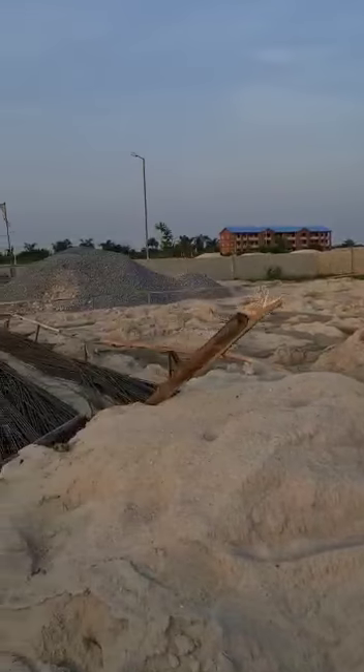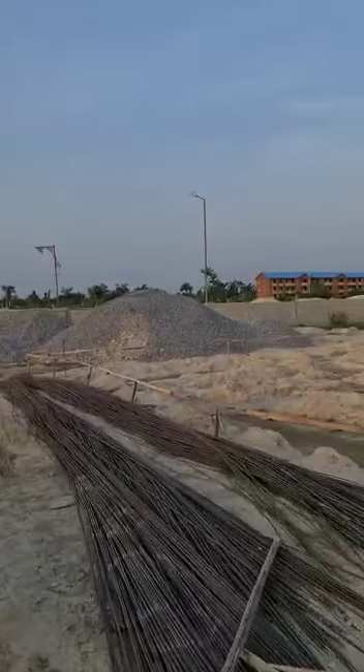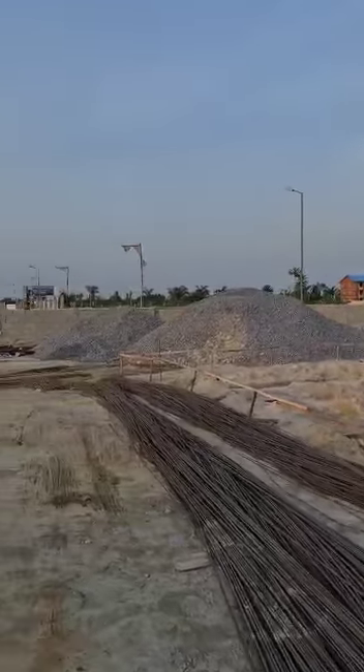After this push, we will start seeing block work. Rooms being formed. And the house will begin to take shape.